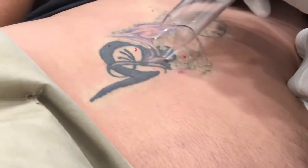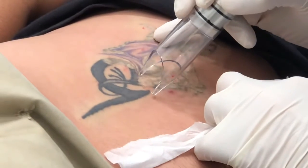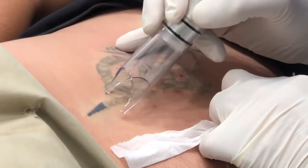This is his first session, so he's going to need several sessions. As I tell my patients, 6 to 12 sessions removes about 90% of tattoos. And he'll come back for his next session in about 4 to 6 weeks.